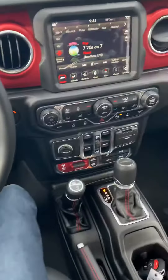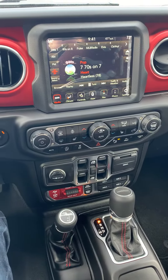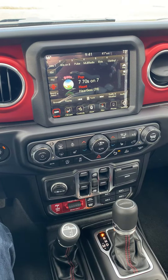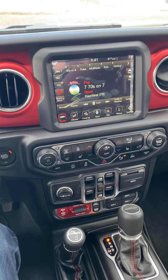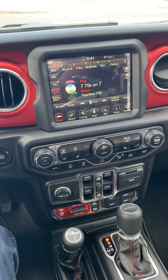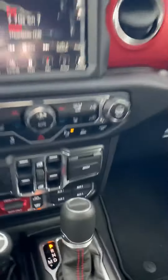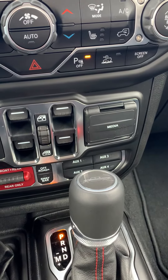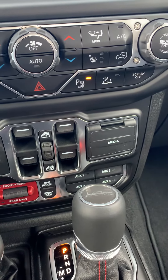Inside, we have a lot going on. It does have the cold weather group, so it's got heated seats and a heated steering wheel. It does have the premium LED lighting group for all the lights front and back. It's got the Uconnect 8.4-inch display with nav. It also has the auxiliary switch group, so if you ever want to hook on some lights or anything like that, you can easily wire them to those buttons.